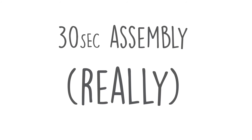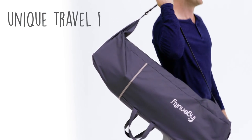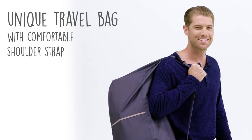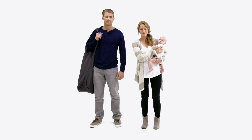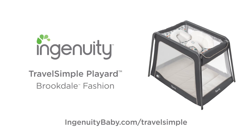This play art assembles and disassembles in about 30 seconds. And the Travel Simple Play Art weighs less than 15 pounds, so it's easy to carry and convenient to take along. Traveling with your baby or choosing a play art doesn't have to be complicated. Travel smart. Travel simple from Ingenuity.